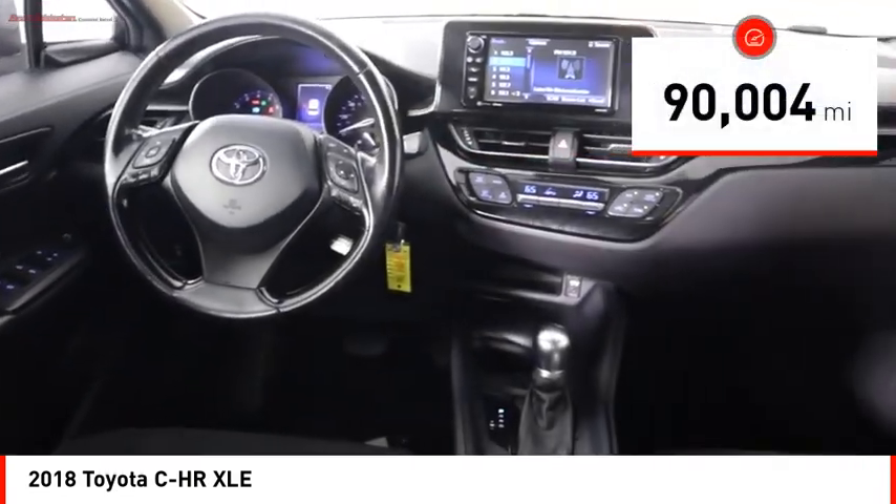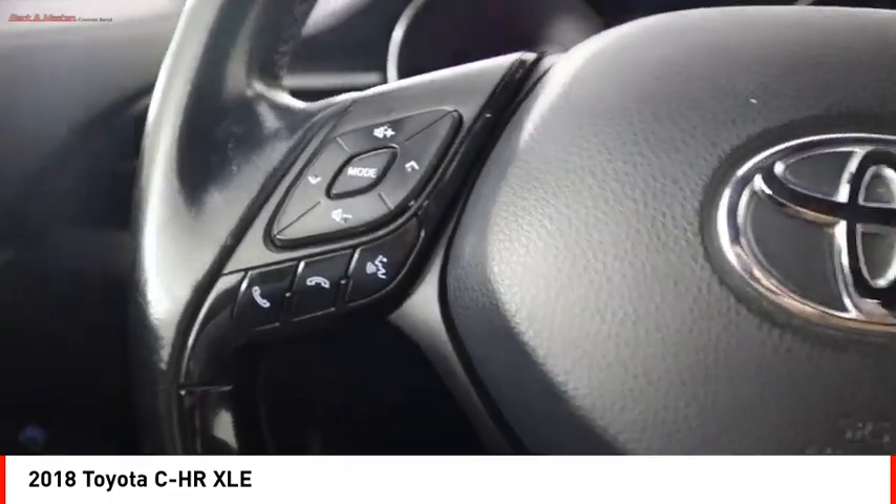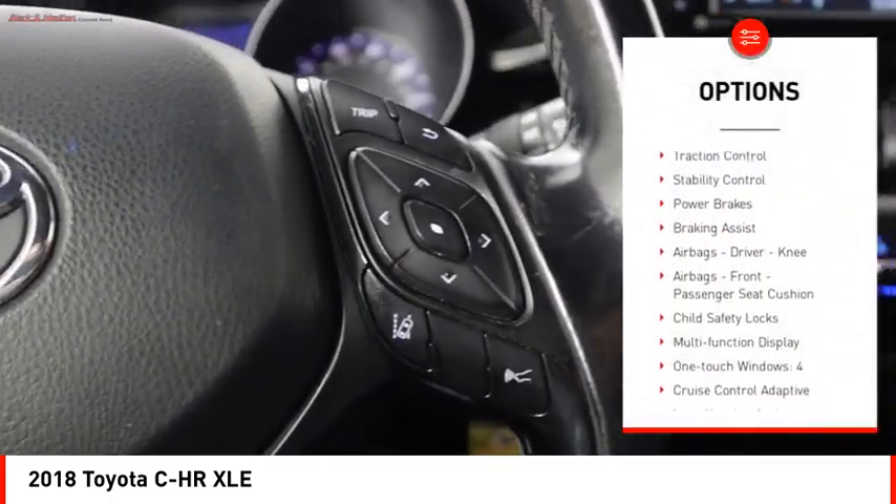This vehicle has less than 95,000 miles. Here are some of this vehicle's great options: power windows with safety reverse.